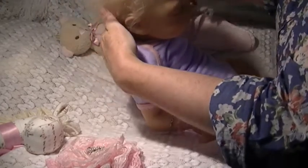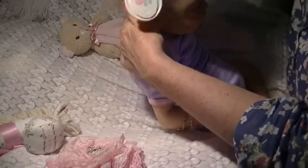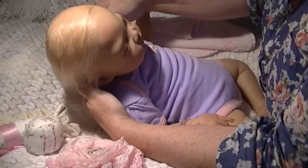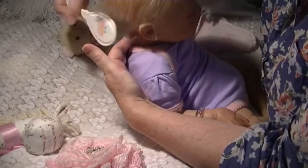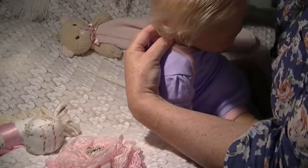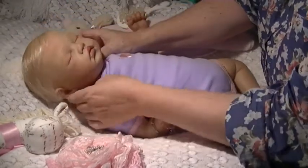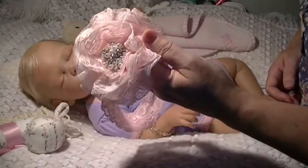So I might do her hair now. She's got gorgeous blonde — Slumberland, I think. And it's so soft. The only trouble, I suppose, is that it's a little bit sort of fly-away. I might put this headband on her with a big flower on it — it's got lots of bling in the middle.